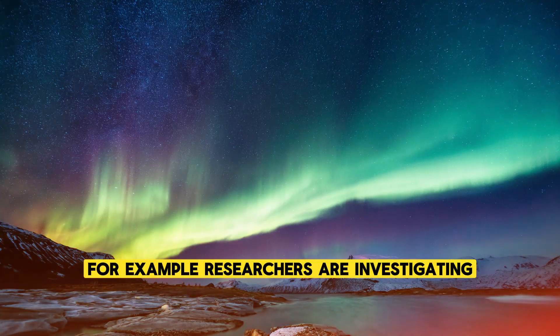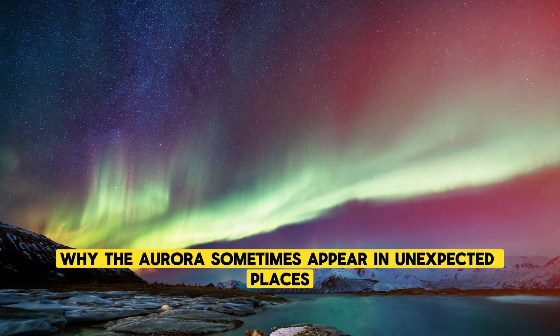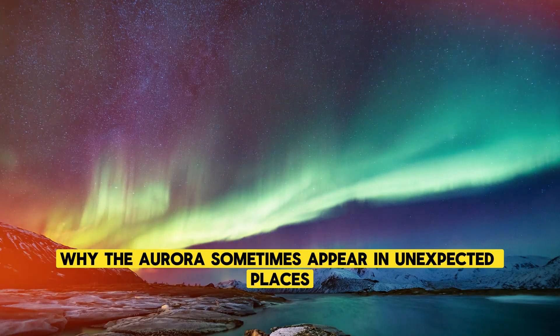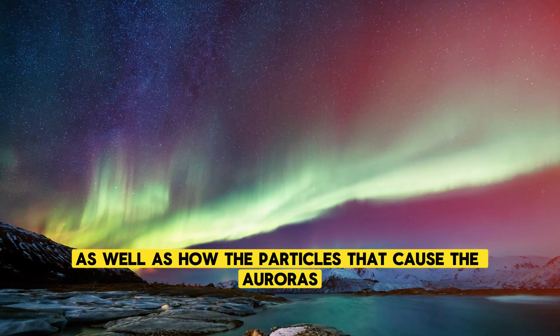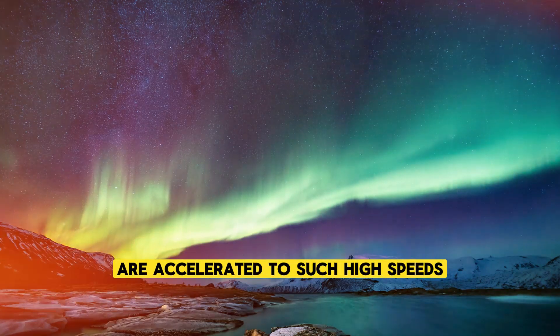For example, researchers are investigating why the auroras sometimes appear in unexpected places or during periods of low solar activity, as well as how the particles that cause the auroras are accelerated to such high speeds.